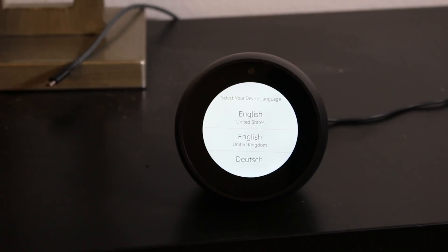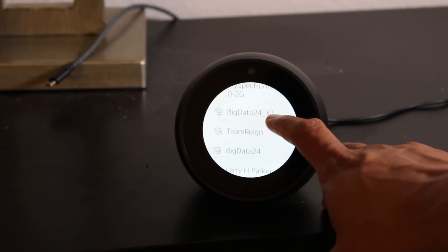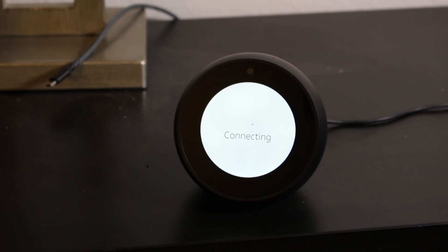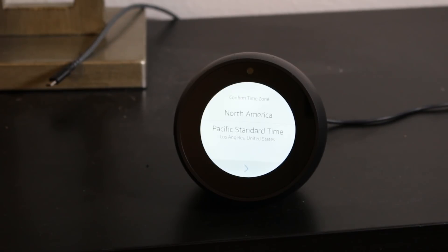The first thing we're going to do is choose our language and then choose our Wi-Fi network — which is Larry H Parker — and put in the code. Once we input our Wi-Fi code it's going to go ahead and connect. You're going to want to take out your phone or whatever device you have your Alexa app on because you may need to do some things on there. It's asking 'Hey, welcome Wayne,' so I'm just going to hit yes, that's me.